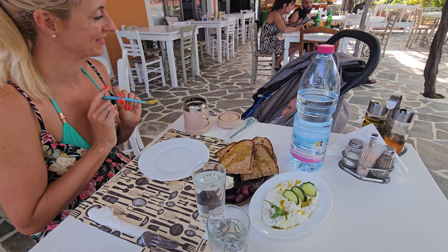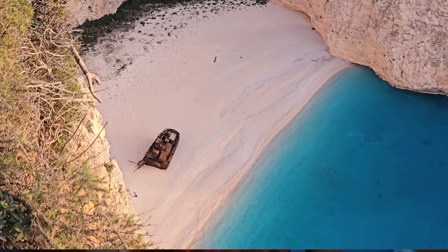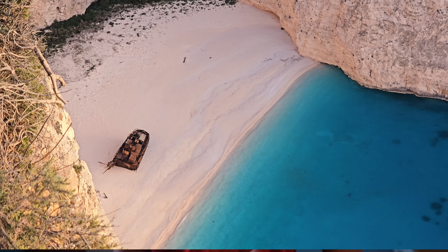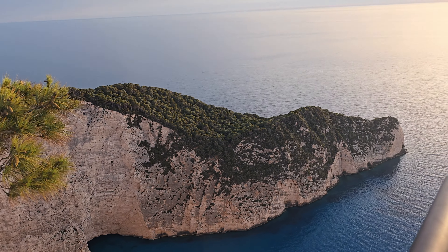From there we went to the Navagio viewpoint to observe the sunset, stopping at a local taverna for dinner on the way. Navagio Beach, located on the western side of Zakynthos, is a stunning sight — with white sands and crystal clear blue water, surrounded by high limestone cliffs, and featuring its famous shipwreck, the Panagiotis. Known today as Shipwreck Beach, this cove has grown enormously in popularity with tourists over the years.